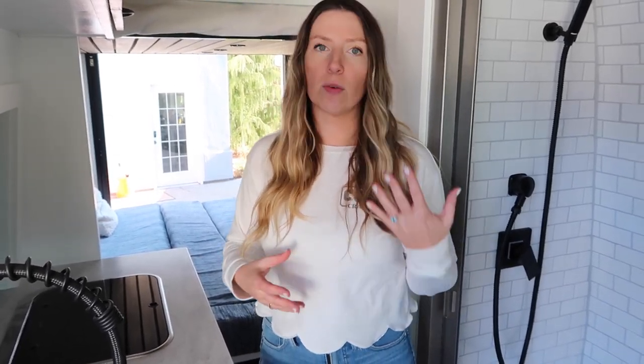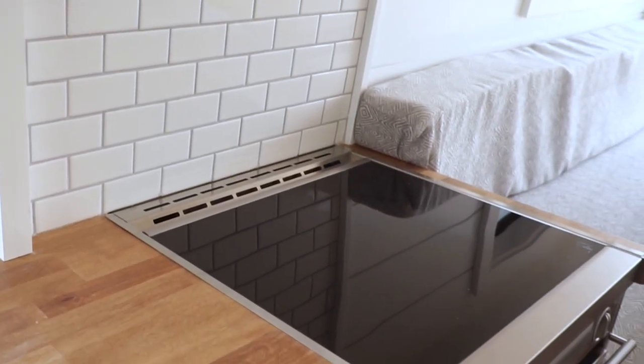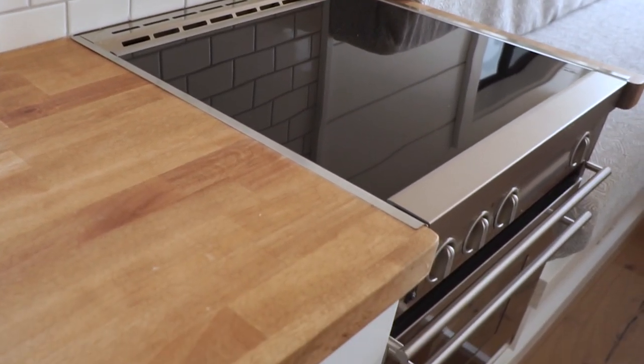There are also propane stove and oven combos — we installed one of those in another van conversion. It's a really nice stainless steel unit, also made by Dometic, and it works great. For that system, we rigged it up so they only have to hook up the one-pound propane tanks that you can find at Walmart or gas stations. It's not as big a tank as this van, which has a larger tank mounted under the van.